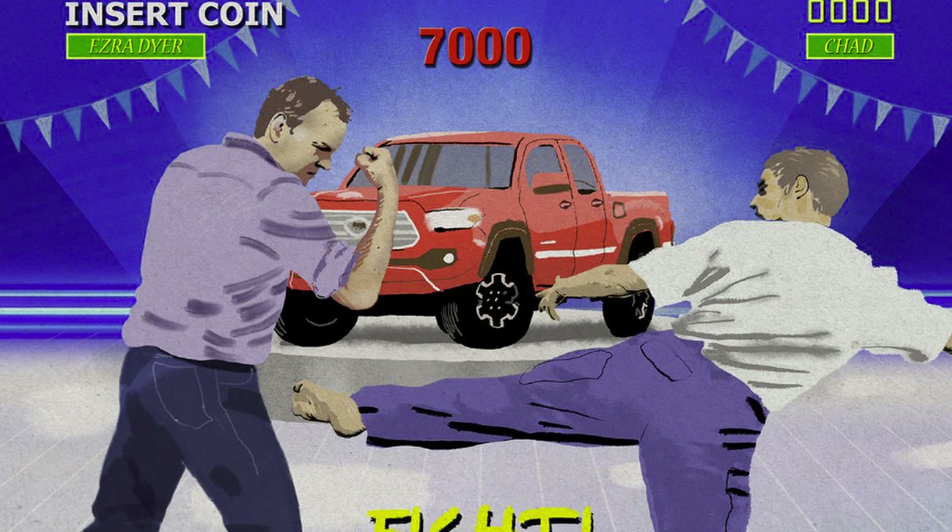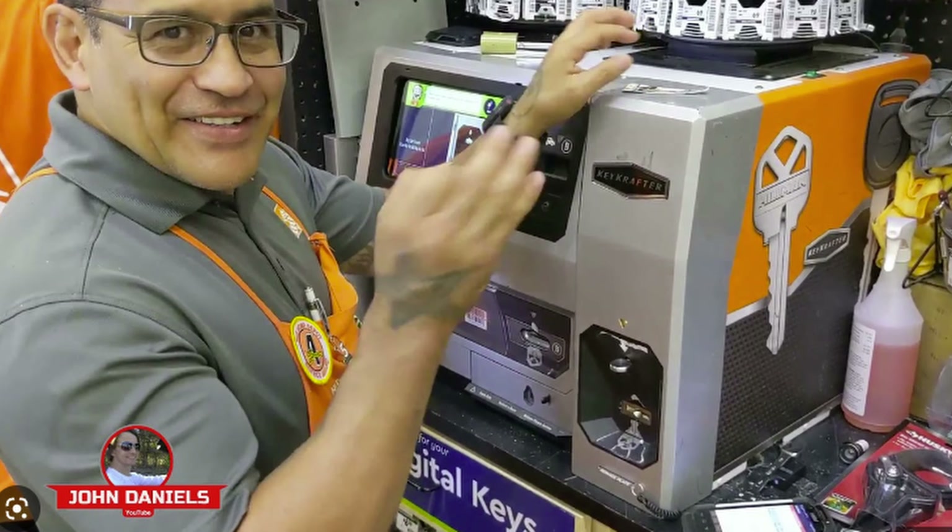When you go to the dealership to get a new key, it's usually followed by a very angry conversation, because they'll try to take advantage of you and sell you on paying a thousand, fifteen hundred, two thousand dollars. It's so out of control — the price range can be anywhere from two hundred dollars all the way up to five grand. It's ridiculous. They're definitely taking advantage of people who need a new key, because they know you won't be able to get one by just walking into Home Depot.